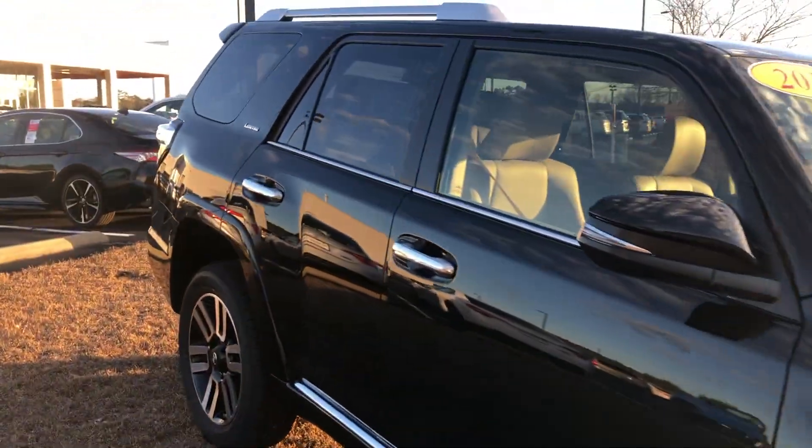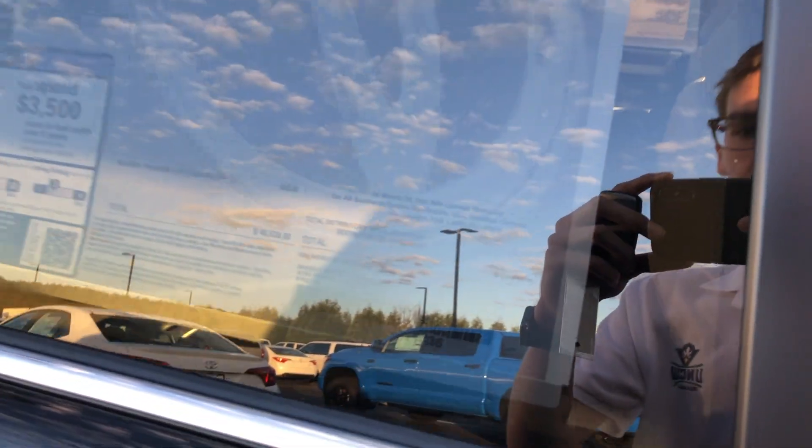We'll go ahead and check out the window sticker on this one. As far as options go, we do have the third row, as well as the clear protection hood package, all-weather mats, the clear protection door package, as well as a phone charger, for a total of $47,716.